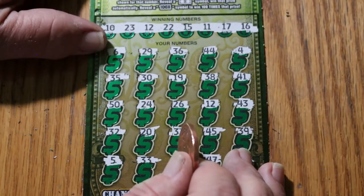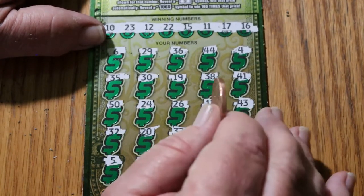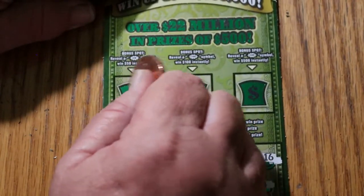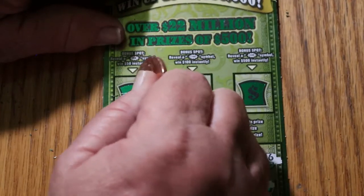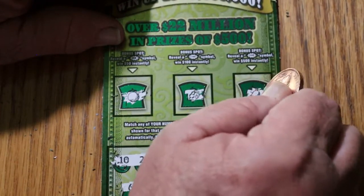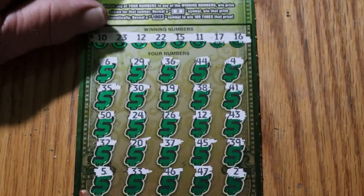All right, so we just have the number 12. And once again, let's check bonus world. An orange, some grapes, and a bell. Just the number 12.